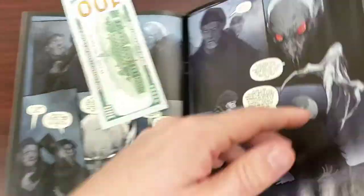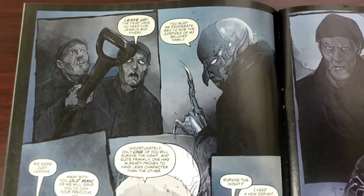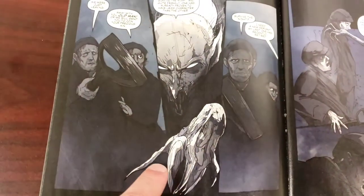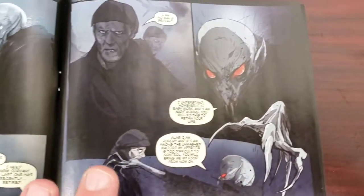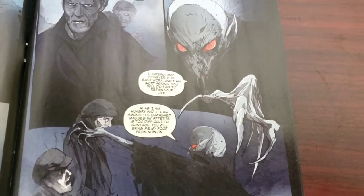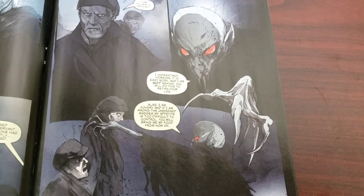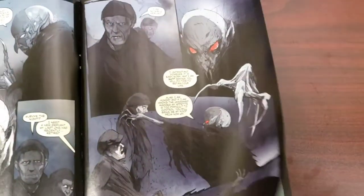I gotta show you this hundred-dollar page. Holy lord, just look at this artwork — his hands coming out of the panel, his creepy white eyes. Look how gorgeous that is — that hand coming out over this. That is just superb.